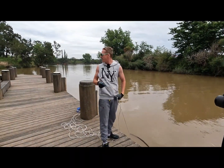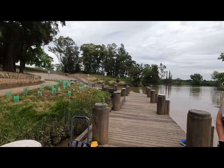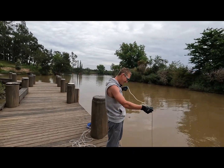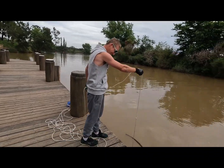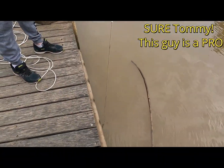G'day everyone, I'm Tommy and we're down at the Windsor Bridge. Not a bad spot for some magnet fishing and we'll see how we go. Yep, never done it before.